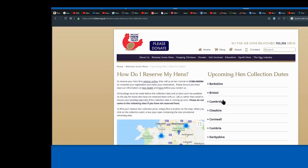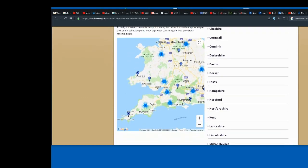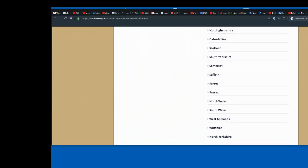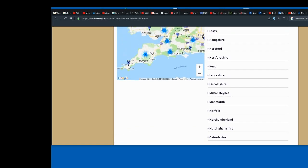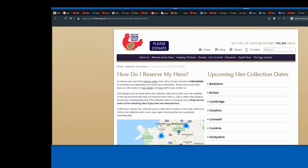They'll say yes, we've reserved them, and these are the places you can pick them up from: Berkshire, Bristol, Cambridge, Cornwall, Cumbria, Derbyshire, Devon, Dulcet, Essex, Hampshire — basically all the counties, as you can see, right through Wales and the Isle of Man. There's probably an Irish Welfare Trust out there too.